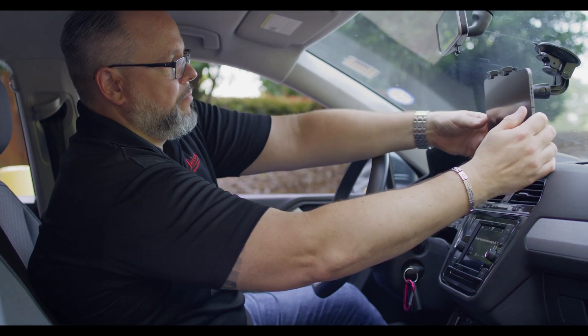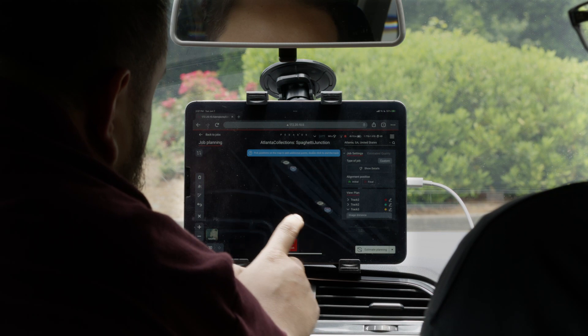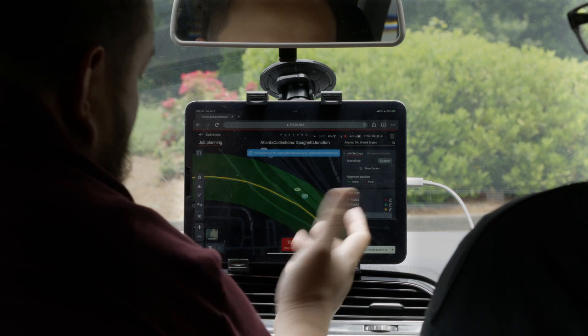Taking the experience even further, the easy-to-use mobile companion app allows you to gain more control of your project missions than anyone thought possible.